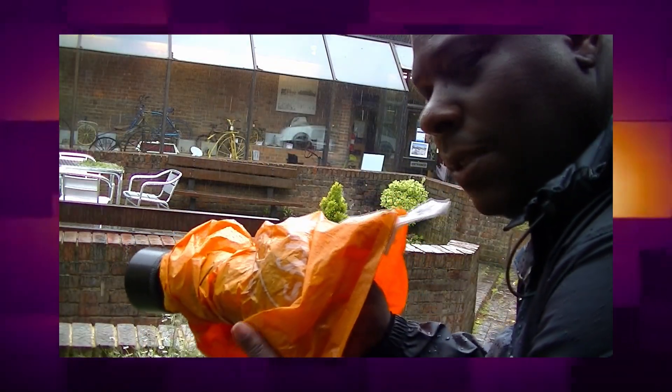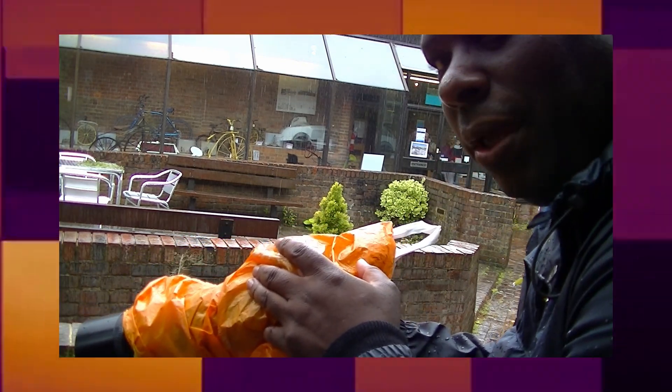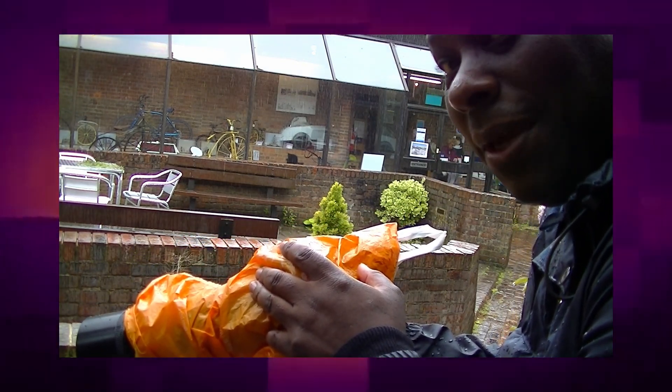So this has done the job — it's kept my camera nice and dry. I'm dry! So there we go, that's how you do it.